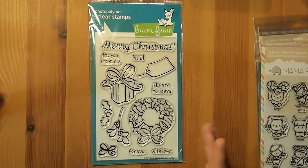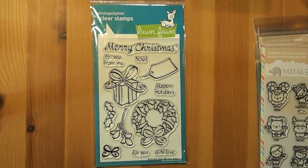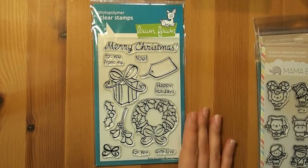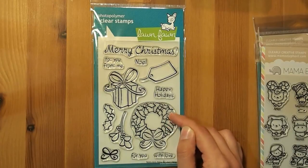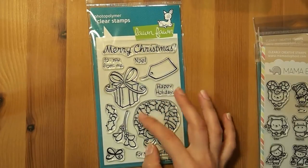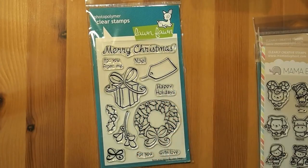The next one I got is another Lawn Fawn one — this one's called Bows and Holly. It's probably from one of their first-year Christmas line stamp sets. I never had it and it wasn't on the must-have list, but I'm starting to get to the point where I've got everything I want, so this one came to the top of the pile. It's Christmas time and they're gorgeous images. I really love this wreath, and with the wreath you can either color them traditional green and red, do white and gold, or do brown with holly over top of it like one of those twig wreaths with a big beautiful bow — so that'll be gorgeous to color.